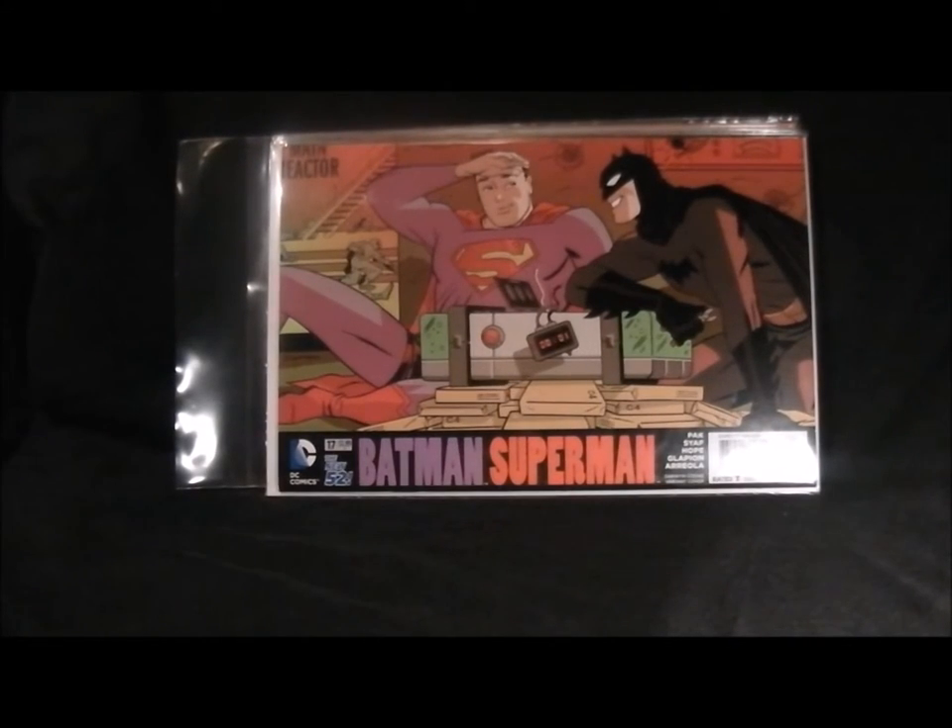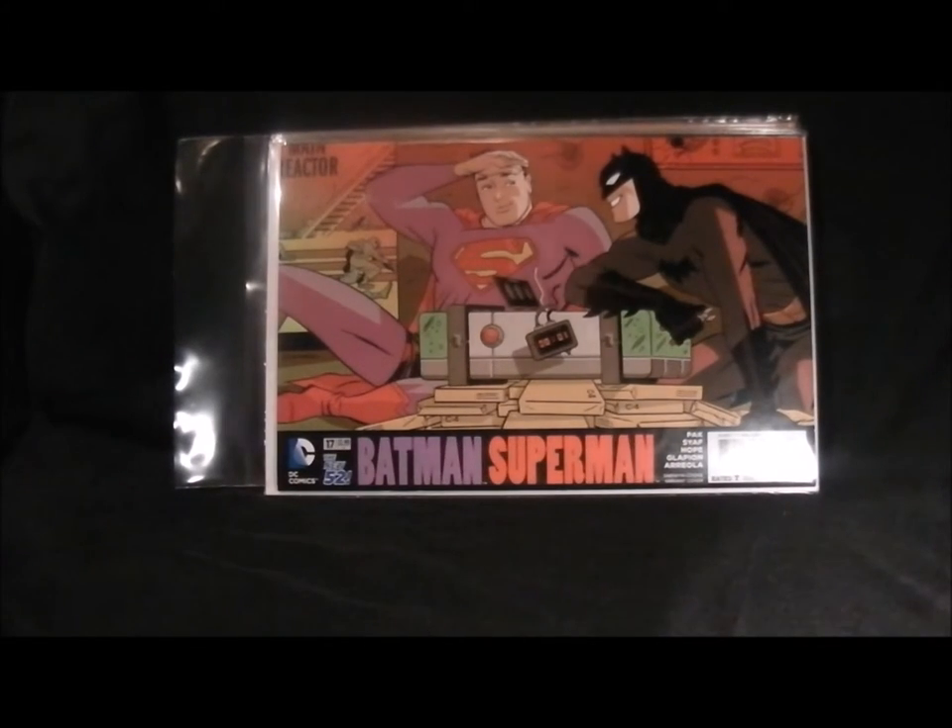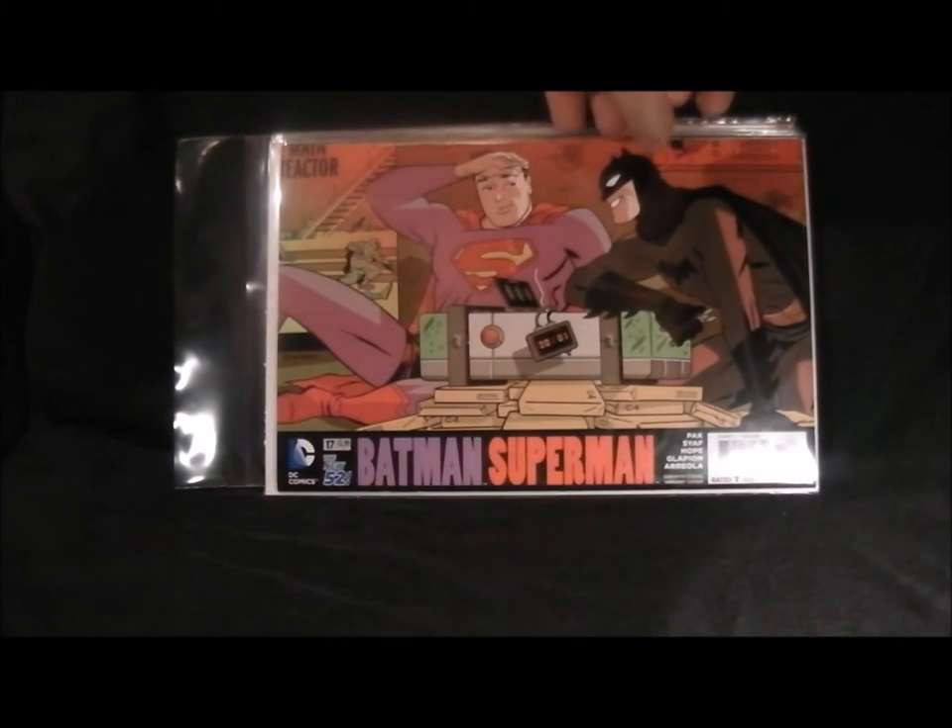Batman and Superman number 17 - still buying this comic, it's quite good. It looks like they're trying to work out how to use a microwave but it's in fact a bomb. Nice cover, not too bad. And for some reason it's like it's full of green piss.